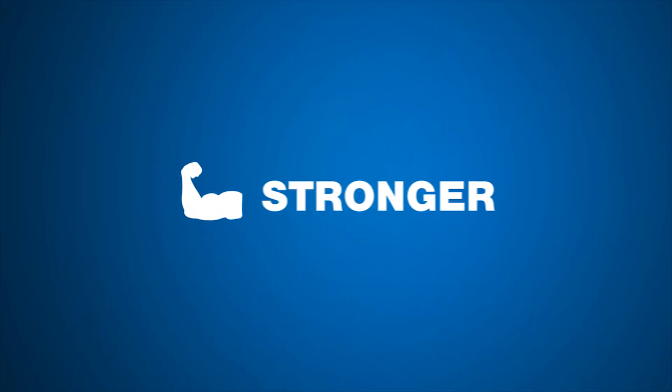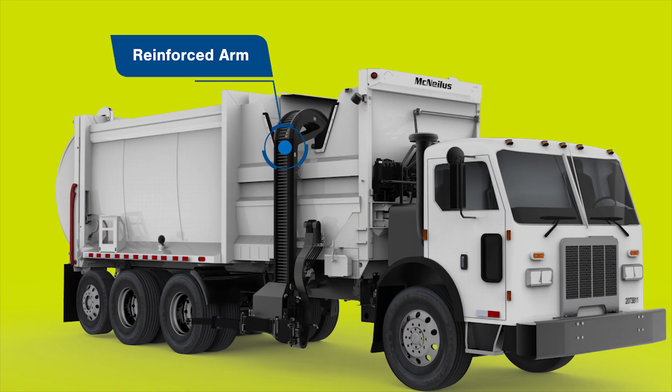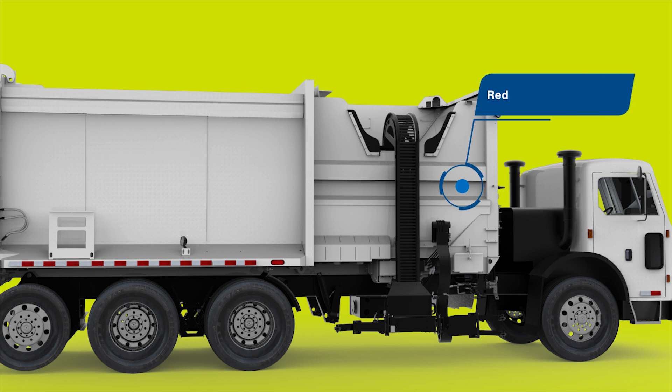It's stronger. The ZR arm has been reinforced to increase its durability and service life. And a redesigned hopper wall — now a single, thicker sheet — helps reduce overall vehicle weight.